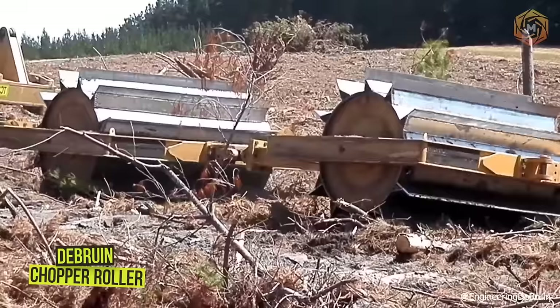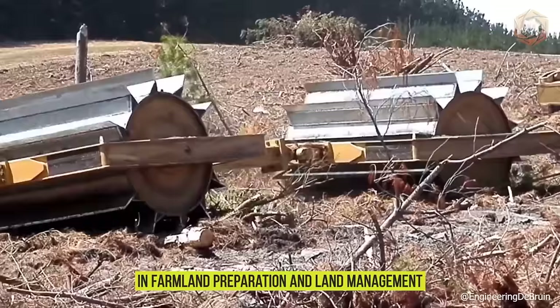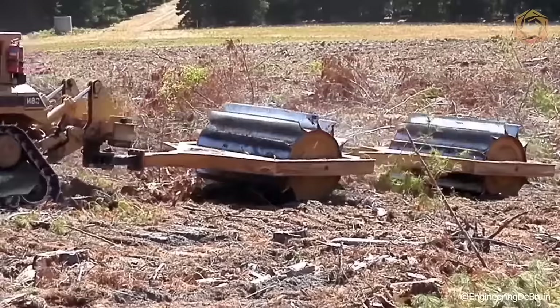The De Bruin chopper roller is a simple, heavy-duty machine designed as a single roller or as a tandem with a width of 9.8 feet. This machine has been involved in farmland preparation and land management for many years, as well as some of the largest landscaping jobs around the world. The mulcher actually adds to the profitability of companies that use such machines, and you can see for yourself how the De Bruin chopper roller works.